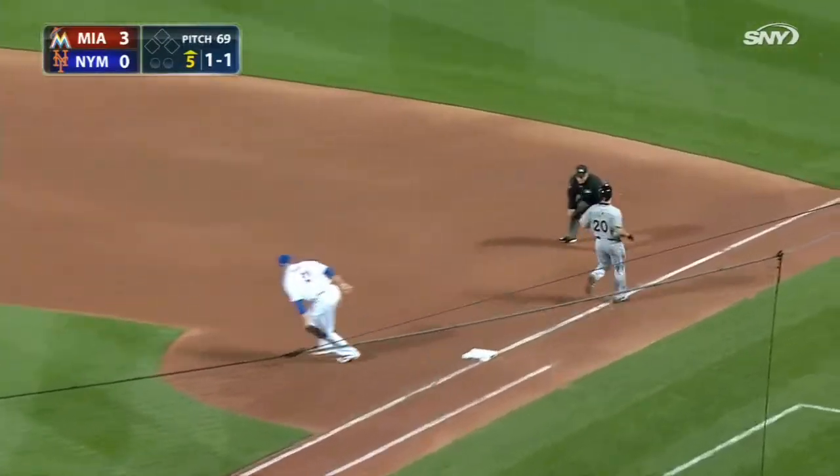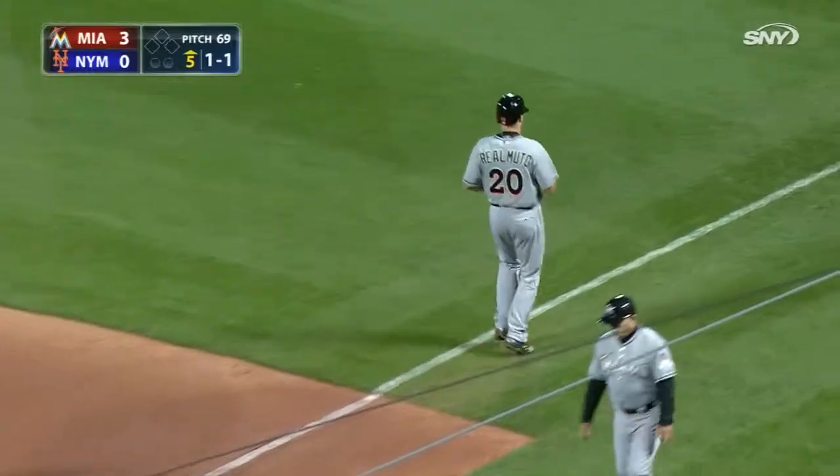Realmuto is going to be a close play. He's safe.